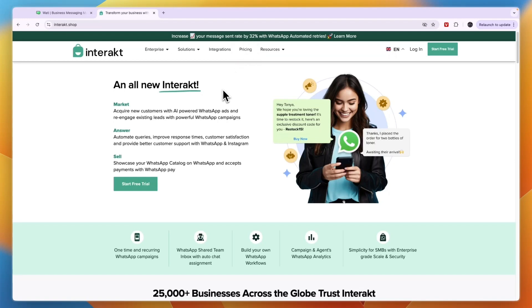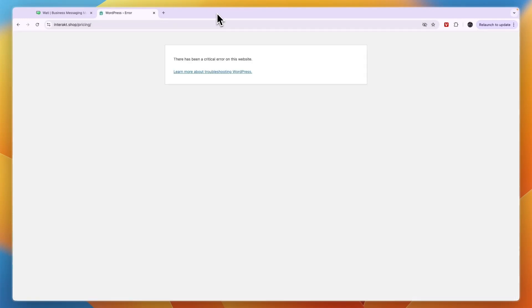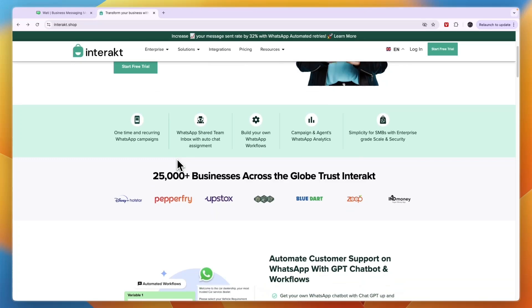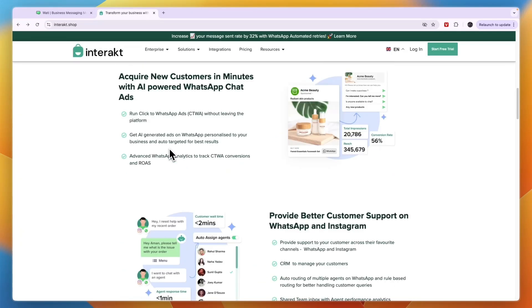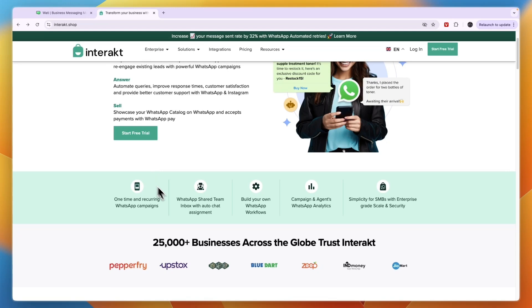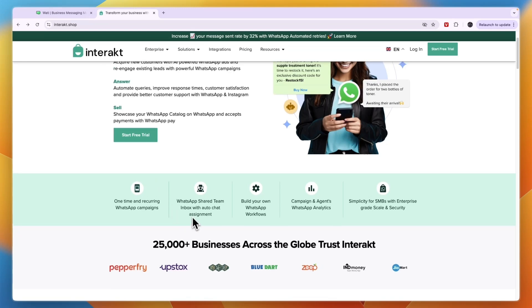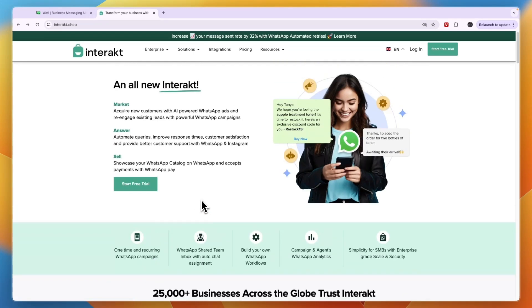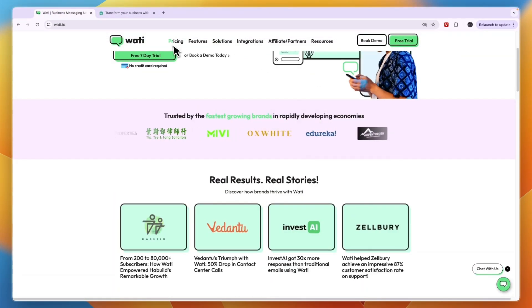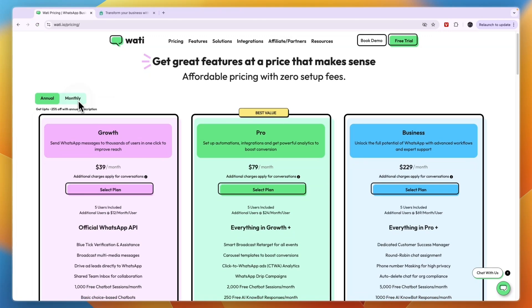Interact is actually mainly marketed toward that use case. Now Interact's pricing page wasn't loading for me — it was showing an error — but if I remember correctly their pricing ranges from around $21 to $63 per month, and they also have a custom enterprise plan. That is the starting price, and it does depend on how many messages you want to send per month.